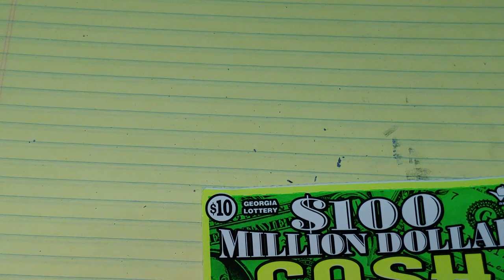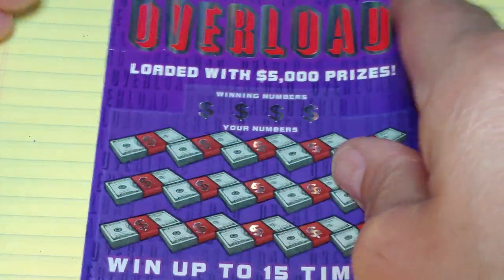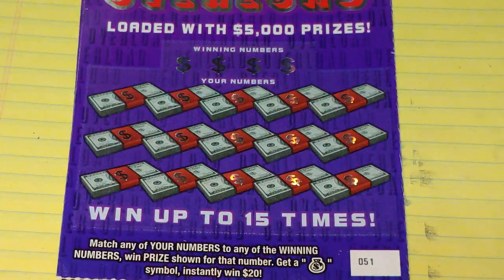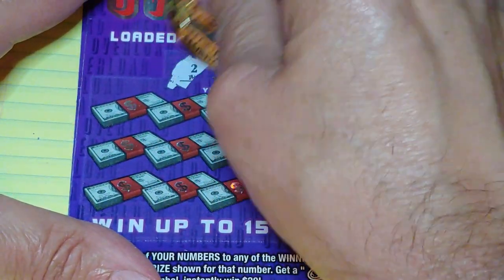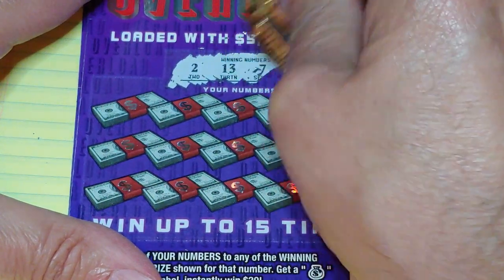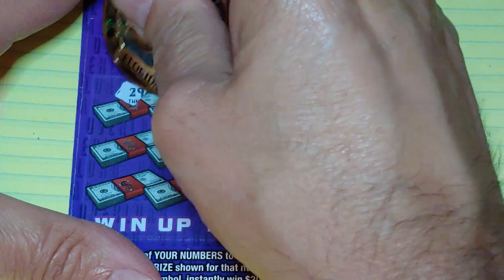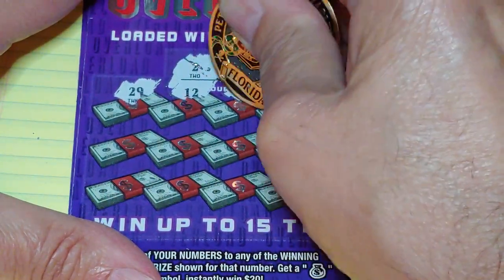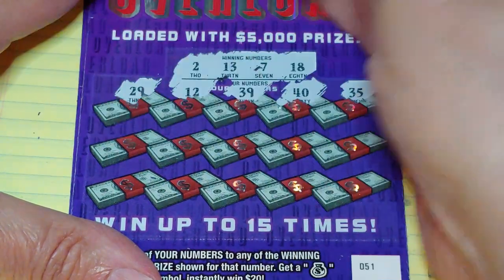Let's see what we got here with these $5 tickets. I've never played any of these before. On this one, we're looking to match your number to the winning number, win that prize, or get a money bag to win $20 instantly. So what are we looking for? $2,000, $13,000, $7,000, or $18,000. We have a $29,000, $12,000, $39,000, $40,000, and a $35,000.